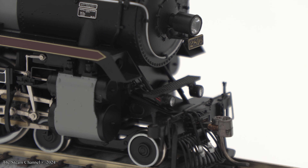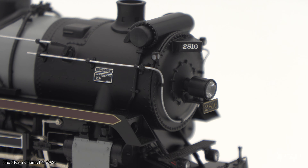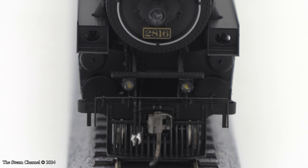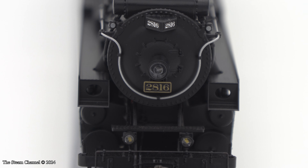Let's start up at the pilot of this Hudson and take a closer look at her detailing. You can see her pilot, separately applied coupler cut lever, hose detail, working ditch lights, number plate, the headlight, and the marker lights.